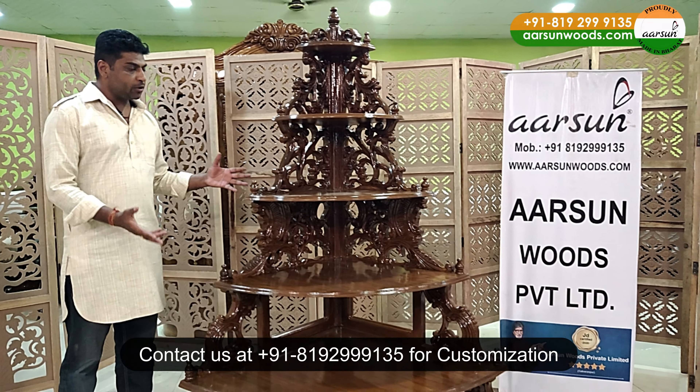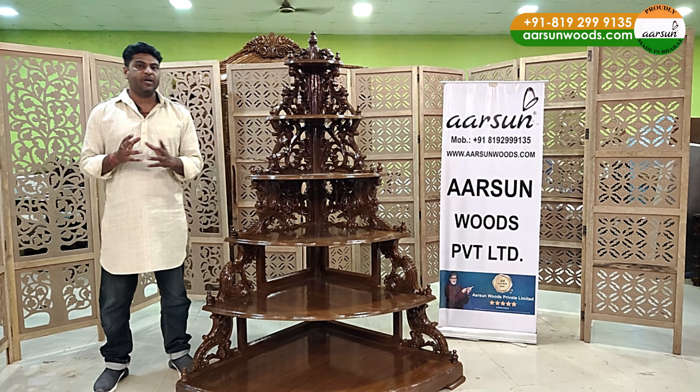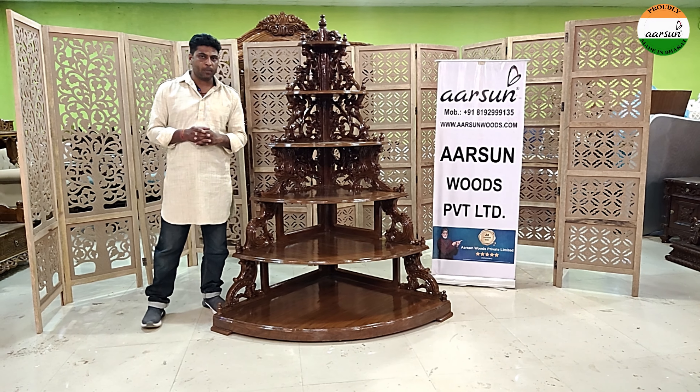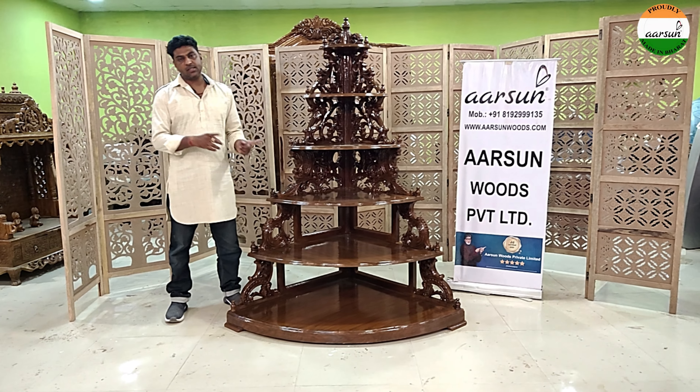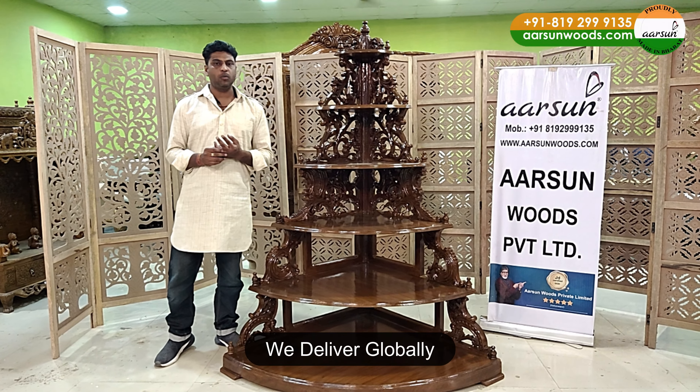That's why I'm showing this particular unit to you. Any design in any particular size, we can make it and deliver to your place. This is going to the US. In India, we deliver everywhere, and out of India also, we are delivering to most places.